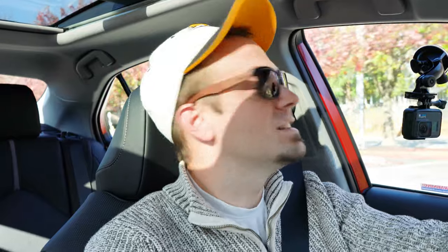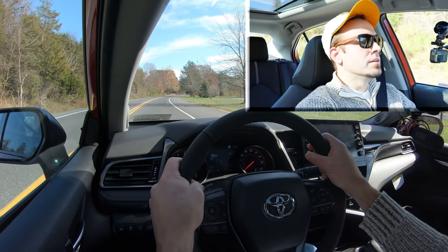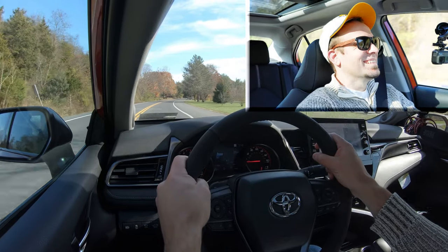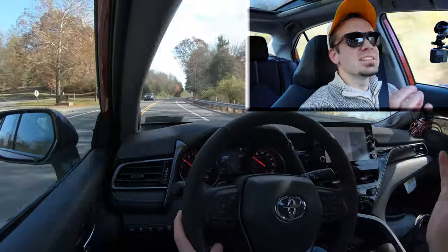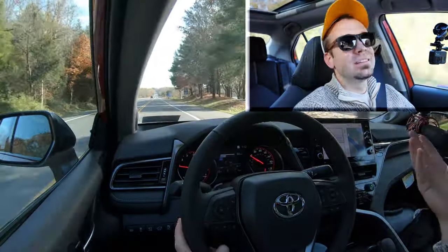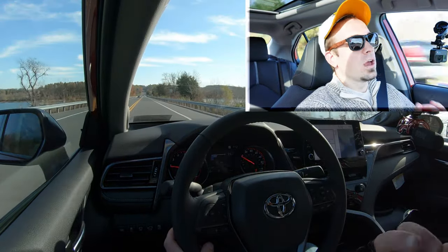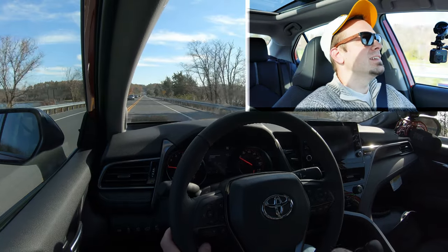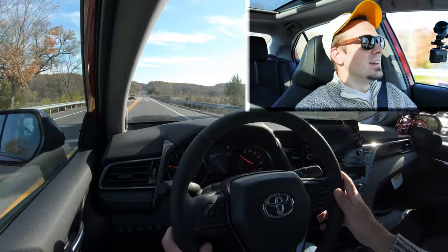Now let's give control back to the Camry and do a quick acceleration test to see how this V6 gets us up to speed. There was a little bit of slippage — you probably heard that when it first hit the gas. Sending that much power to the front wheels, you're obviously going to get that. But once it obtained some grip, this thing was pulling hard. Definitely a nice acceleration for the Camry — no issues merging onto the highway.